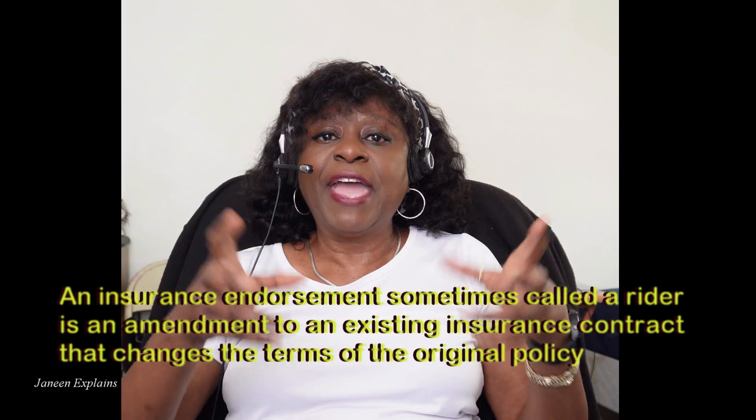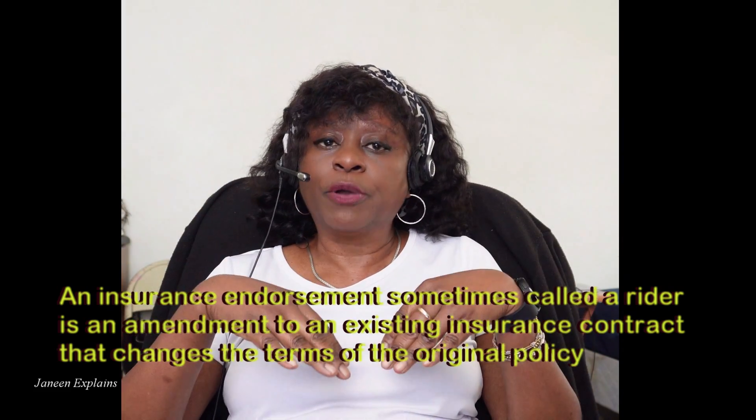Let me give you an example. An endorsement on a policy that does not cover water can change it to read that it has coverage for water. Because now you have paid a little bit extra to have that endorsement to cover your water damage. That's what an endorsement does after you purchase it to add on to your insurance — it just changes how the policy reads.